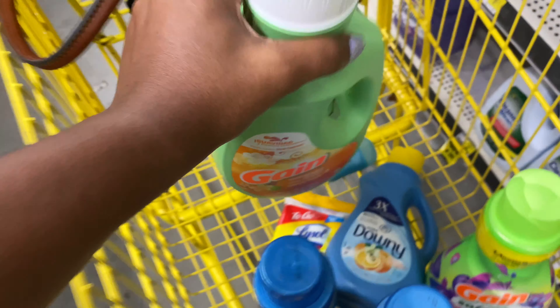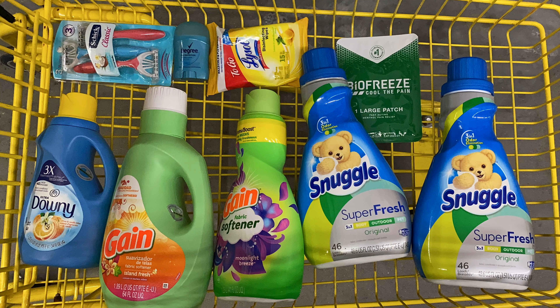I have one more item that I didn't share on camera, which is the Schick razors. Here is everything for my transaction: the Schick razors priced at $4 with a $3 digital coupon; Degree deodorant from the trial and travel section at $1 with a $1 exclusive digital; Lysol wipes with the 50 cents off digital; Biofreeze at $1.75 with a $2.50 digital giving 75 cents overage; two Snuggle fabric softeners at 2 for $8 with $3 off two digital; Gain at $3.95 with $2 digital; Gain at $3.00 with $2 digital; and Downy at $2.95 with $2 digital.